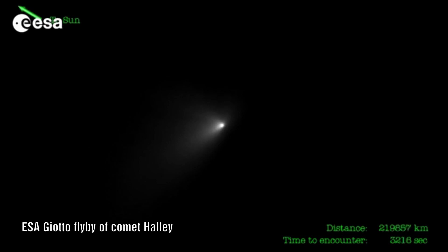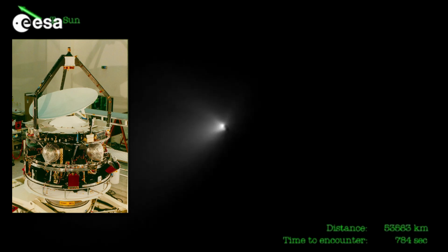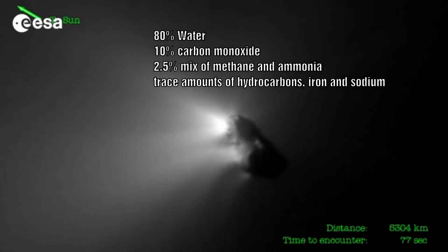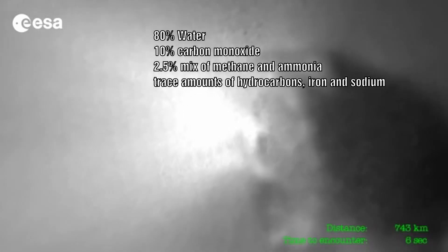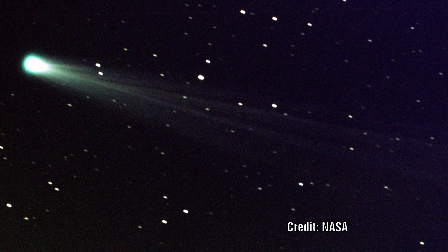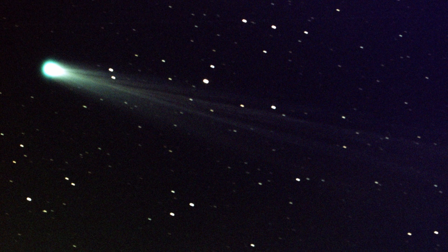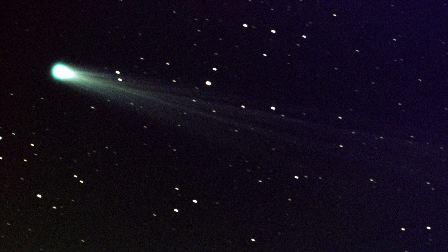Firstly, it is odd that the only gas detected is cyanogen. When ESA sent the Giotto spacecraft through Halley's Comet, they detected the following molecules: 80% water, 10% carbon monoxide, and a 2.5% mix of methane and ammonia, with only trace amounts of hydrocarbons, iron, and sodium. So why are we not seeing water or carbon monoxide? If the core is mainly nitrogen, we would expect to see traces of nitrogen gas being emitted along with the cyanogen being reacted.